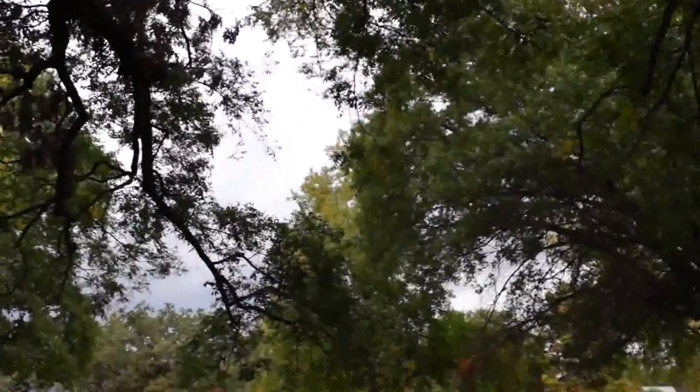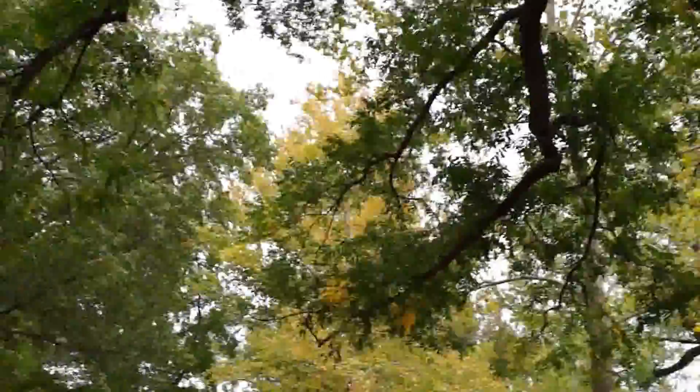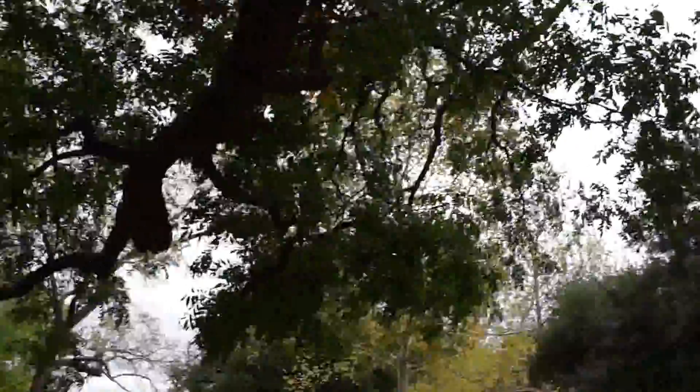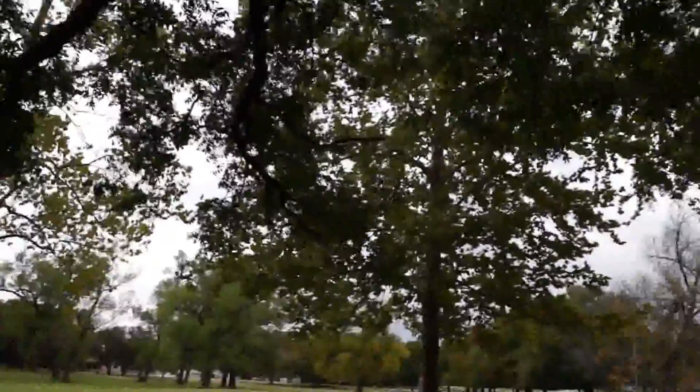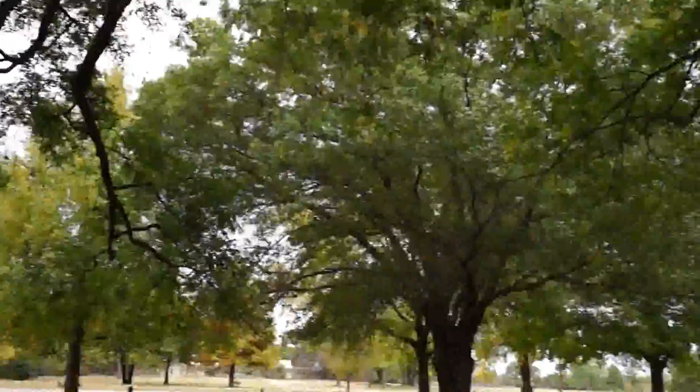Part of that lightning strike here — really something. I'm at the base of it and there are limbs hanging out from under it. Wes measured this thing. These are all pecan limbs, as far as you can see.